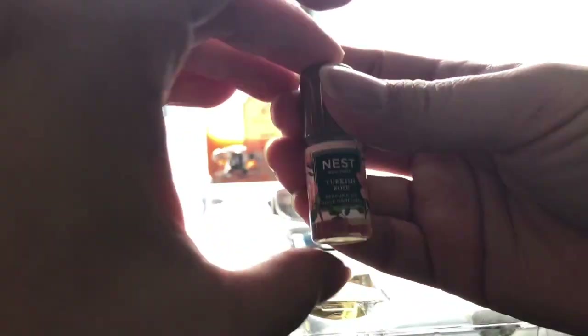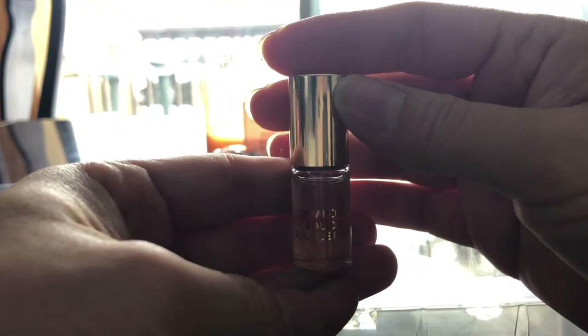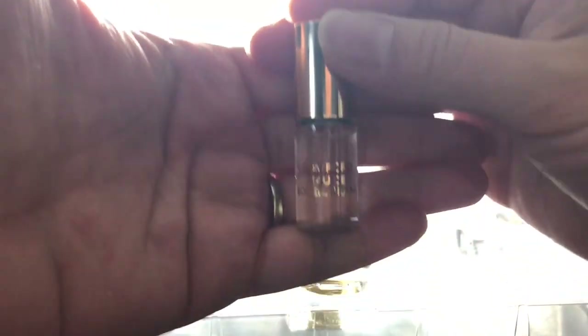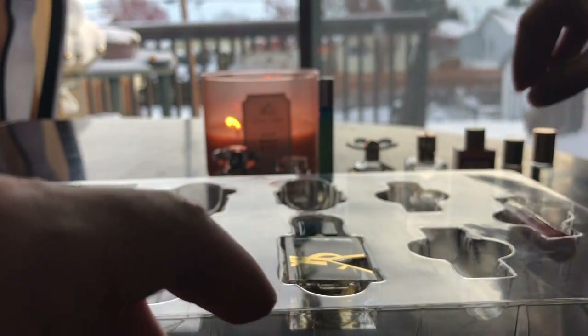Next is Nest New York — and just see how big this is. Anyway, next is another round bottle from Tom Ford, Eau de Soleil Blanc. I don't know if I'm pronouncing that right, but that's Tom Ford.